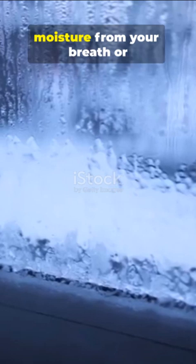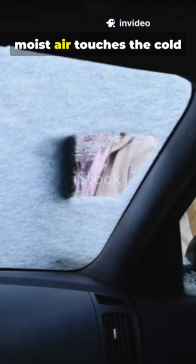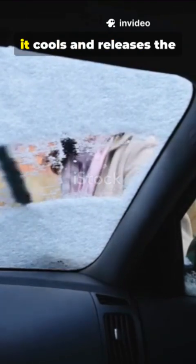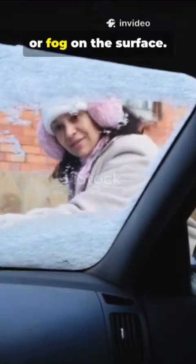In cold weather, the air inside your car becomes saturated with moisture from your breath or from things like snow on your boots. When this warm, moist air touches the cold window glass, it cools and releases the water vapor, which turns into a fine mist or fog on the surface.